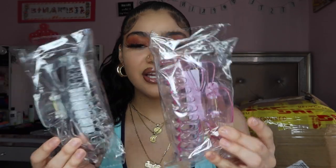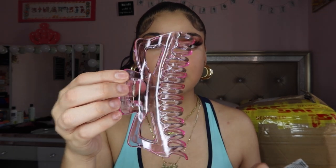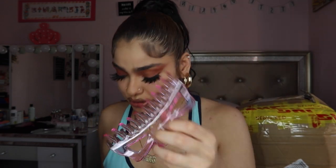Next thing I got are these clips. I got a clear one and a pink one. I really love these because do you guys see these? They are huge. I have a lot of hair, so these are great. I bought similar ones from Amazon but these are double the size of those. If you guys have thick hair like me I really recommend you get these.